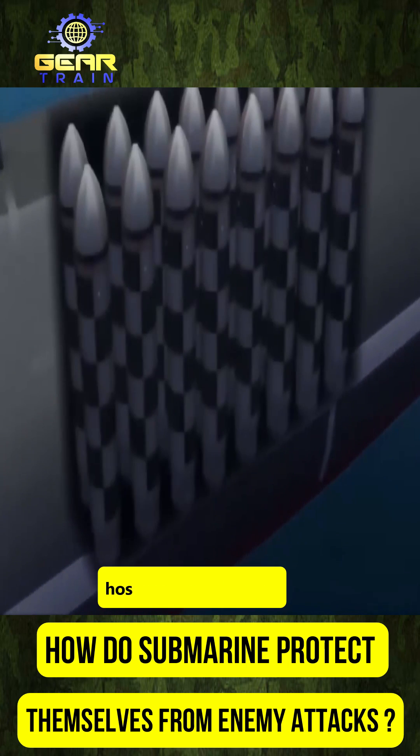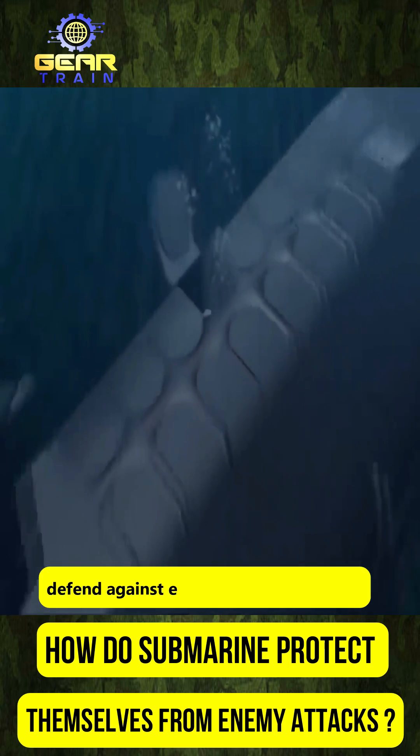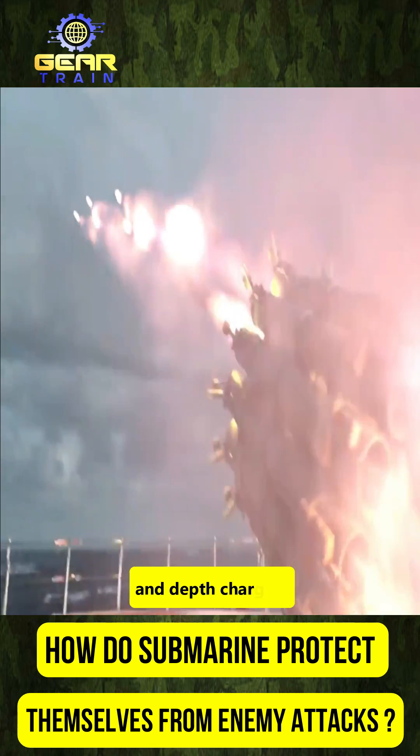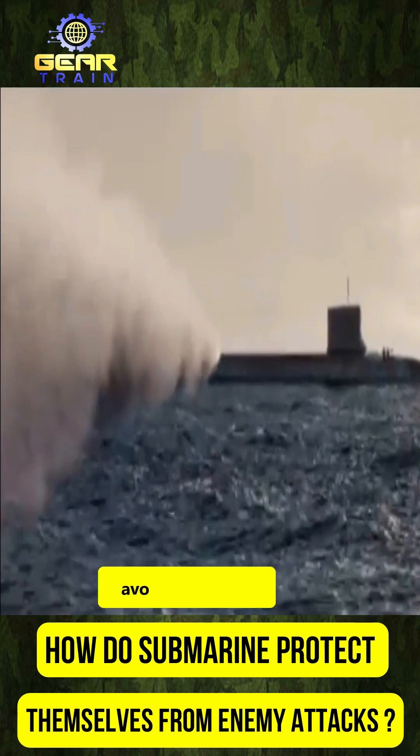Submarines are built to operate in hostile environments, defend against enemy attacks including torpedoes, mines, and depth charges, and have multiple measures to avoid detection.